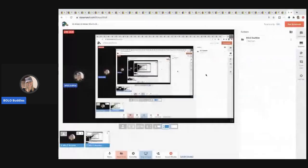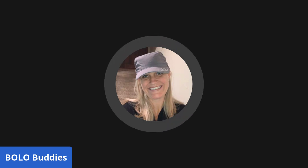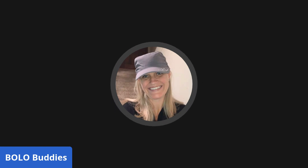Alright guys, those are my bread and butter bolos. Sorry again that the camera isn't working. Thanks for being here — be sure to like, comment, subscribe, and share. Leave me a comment below, and if you made it to the end of the video, just comment 'I made it to the end of the video.' Thanks for watching!